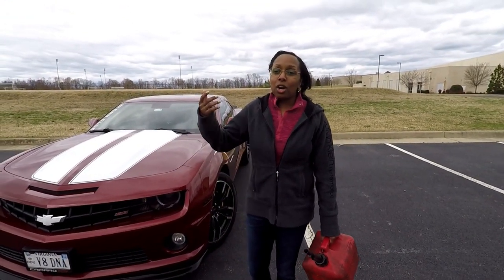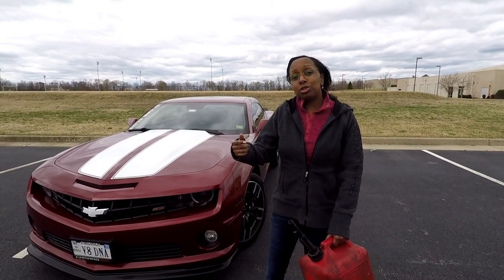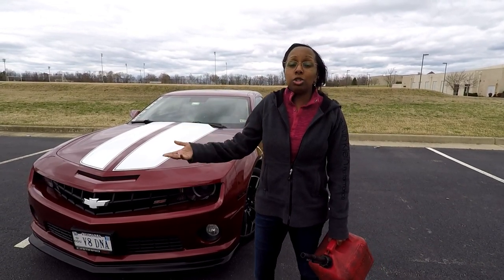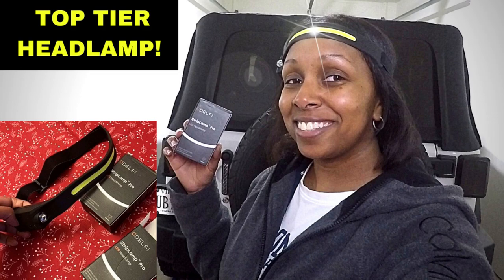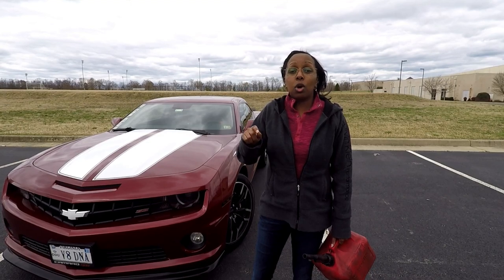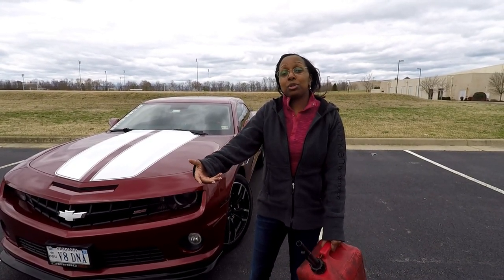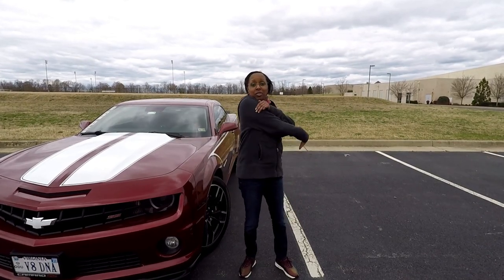Thank you guys so much for watching. I hope you enjoyed some of the tips and tricks and actually implement them — I'm going to try to implement them too. If you have any comments or questions, leave them in the comment section below. I also want to mention that I have a partnership with Odell Phi Headlamps — it's a very bright and useful headlamp and I did a review on it a couple of videos back, so I'll link it right up here. There's also a discount code that gives you 10% off, so check out that link and the information will be in the description. Also — would you consider going electric at this rate with these crazy gas prices? Let me know in the comments. F these gas prices — see ya!